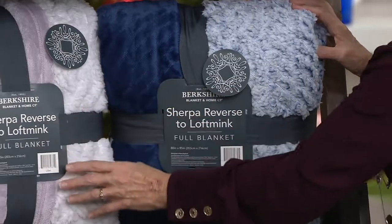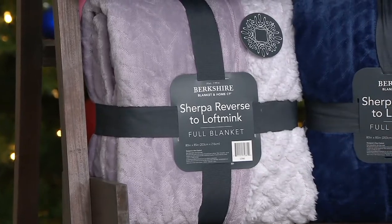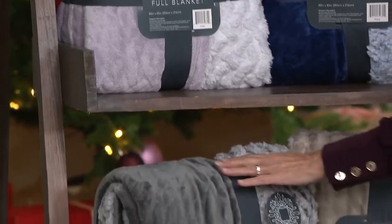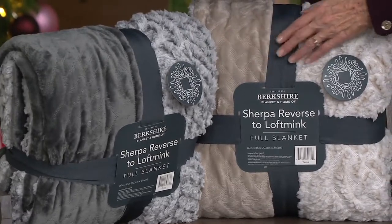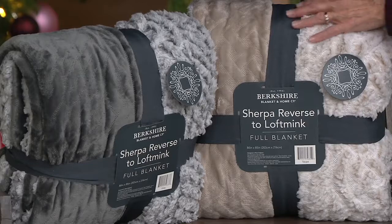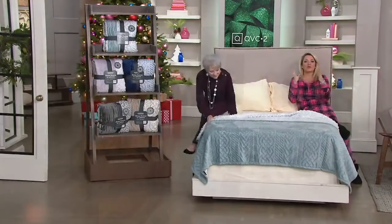This color I have fallen in love with this season — it's a lilac and it's so pretty. It's so sophisticated. It's great for little girls but it's also great for the master bedroom. And then our gray, which is that deep charcoal gray — that color comes through on the Sherpa really nicely as well. And then our taupe, which is a beautiful neutral shade.